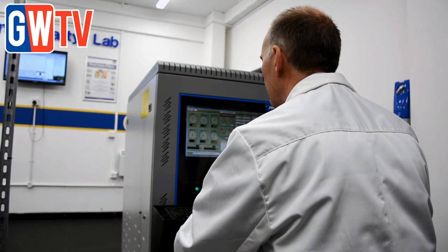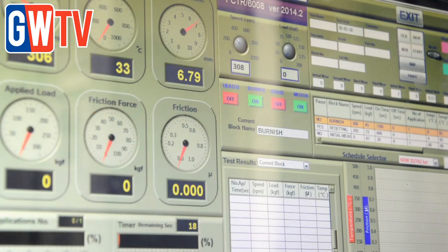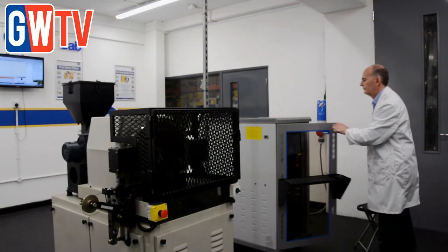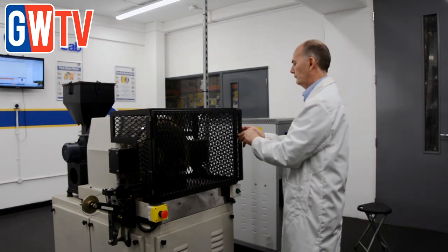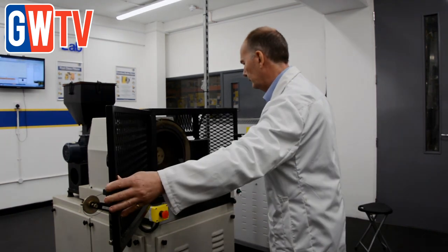Regulation 90 specifies the design, construction and performance requirements for brake friction material, and more recently discs and drums too. The regulation sets a minimum standard to ensure these replacement parts deliver the same performance when compared to the original.